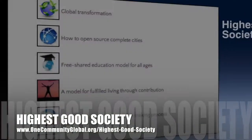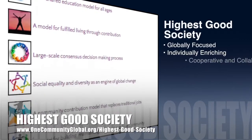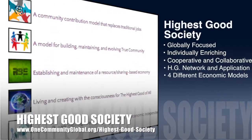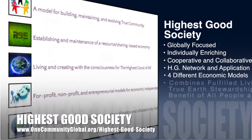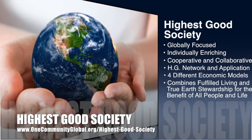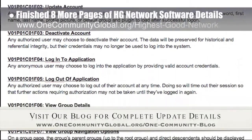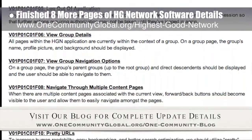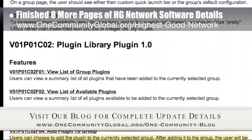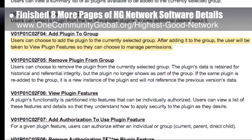The OneCommunity approach to Highest Good Society is globally focused, individually enriching, cooperative and collaborative, includes a highest good network and application, four different economic models, and combines fulfilled living and true earth stewardship for the benefit of all people and all life on this planet. This week the core team finished eight more pages of outlining version 1.0 of the custom and open source Highest Good Network software — we're now about 80% complete with this outline, so we can return to the creative coding process.